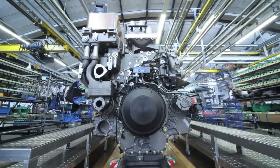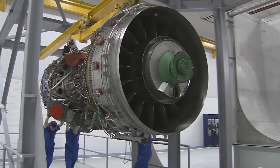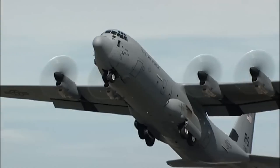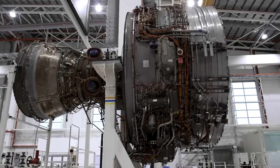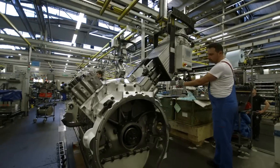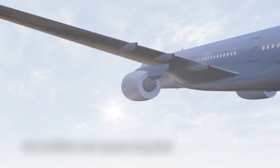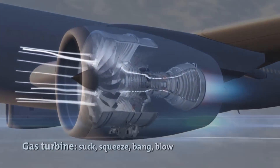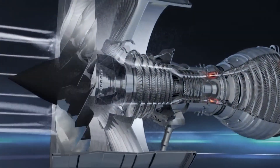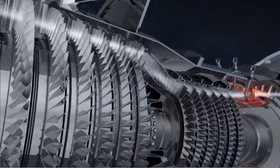When Rolls-Royce entered the Gripen E program, they didn't just bring an engine. They brought a global reputation for extreme efficiency, reliability, and engineering discipline. Their upgrade package amplified everything that makes the Gripen E unique. Rolls-Royce optimized airflow, combustion, cooling, and durability to squeeze more power out of less fuel, dramatically cutting operating costs while boosting acceleration and climb performance. The enhanced thermal management system not only improves engine lifespan, but also reduces the jet's infrared signature — a direct survivability upgrade.